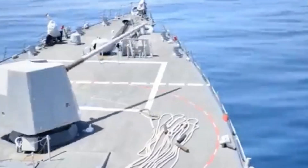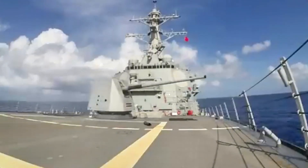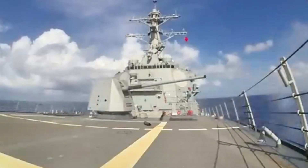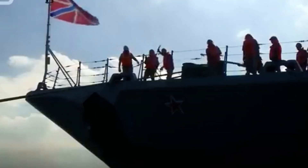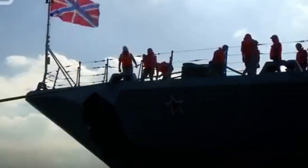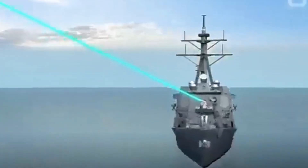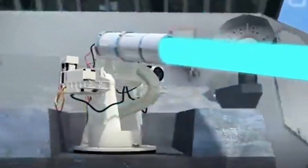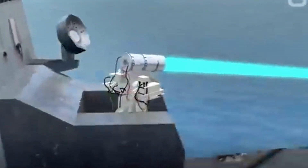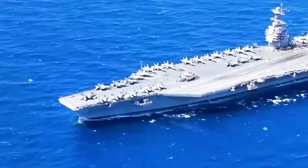Number 6: The Vomit Gun. Believe it or not, a real-life vomit gun exists. In 2007, the U.S. Navy contracted a company called Invokon to design a weapon that uses radio frequencies to disrupt a person's hearing and balance, resulting in instant motion sickness and uncontrollable vomiting. Around the same time, the Department of Homeland Security worked with Intelligent Optical Systems on a similar non-lethal weapon, which fires rapid pulses of colored light that cause dizziness, headaches, and nausea.